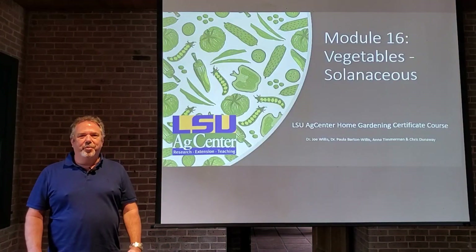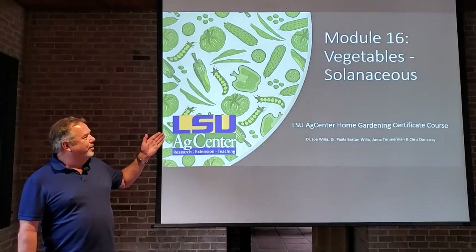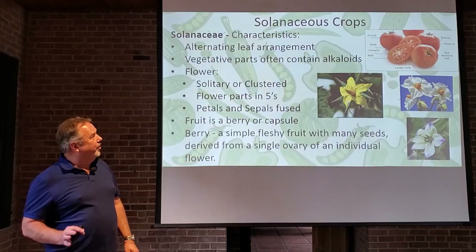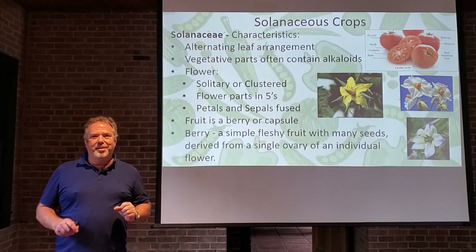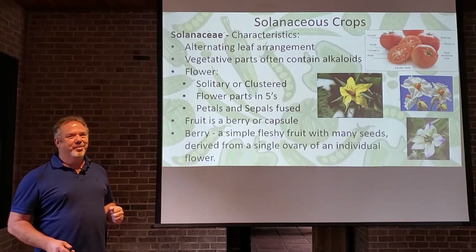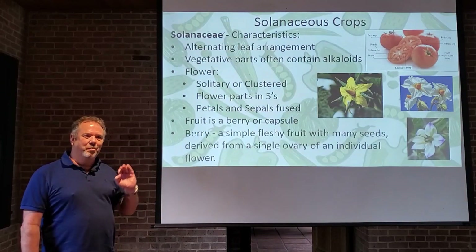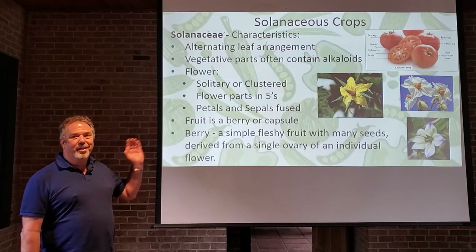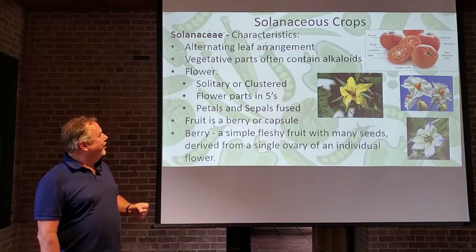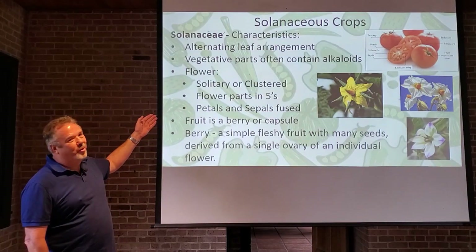Okay class, it's time for module 16. We're going to be talking about vegetables again, and this time we're talking about solanaceous vegetables. The solanaceous vegetables are interesting because they are part of the deadly nightshade family, or belladonna. This has a long history of being involved in witchcraft and all this kind of stuff, yet some brave soul was hungry enough one day to take a bite out of a tomato, and he lived, so they started eating tomatoes. Let's talk about some of the solanaceous characteristics of this family.